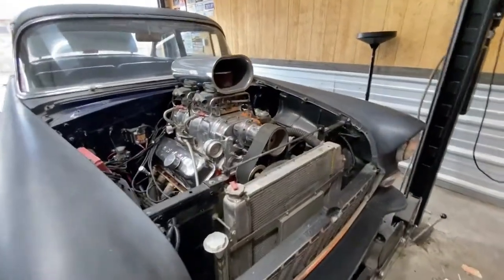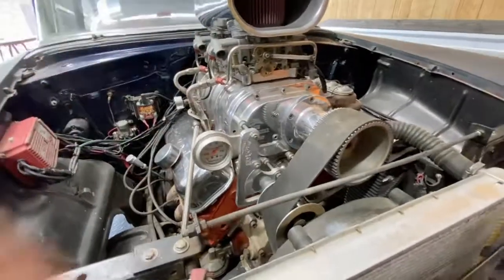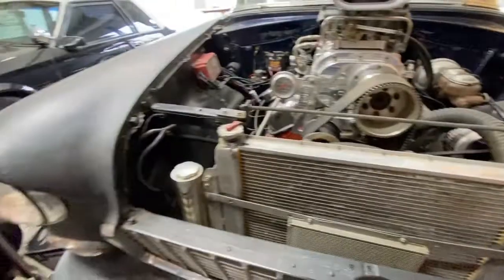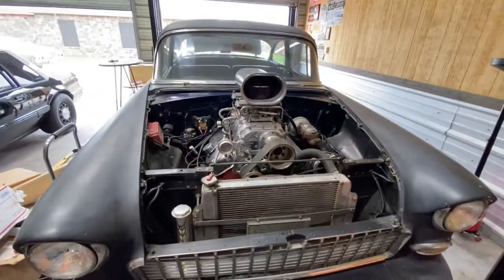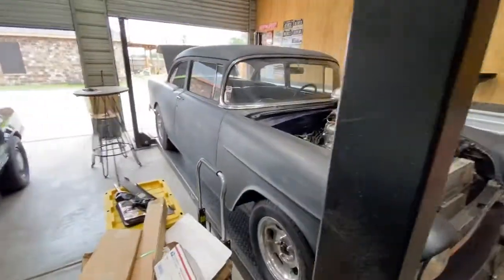She runs cool all day. This boost gauge up here is not connected to anything - it's just for show. There's a lemon radiator overflow tank. That's the car - let me put it up on the lift now so we can take a look at the bottom before the rain comes.